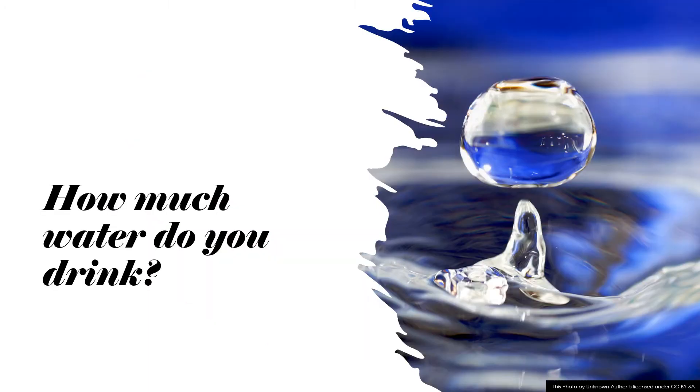How much water do you drink? I can't stress enough how important water consumption is for your skin, also for your internal organs, your bones, your muscles and your general health. For skin it is really important. You lose approximately two and a half litres of water every single day — through your skin, your gallbladder and your kidneys mostly.